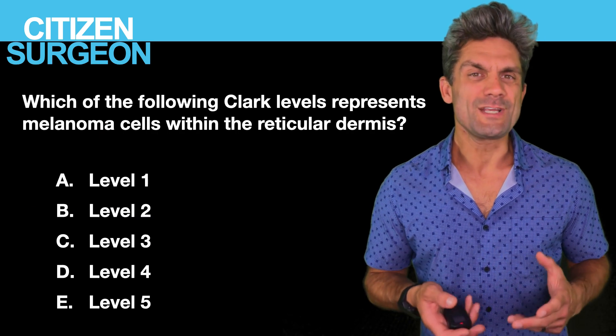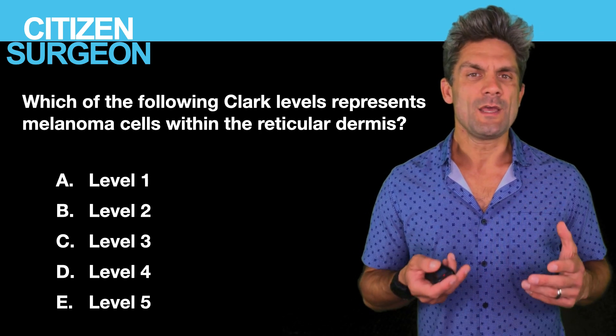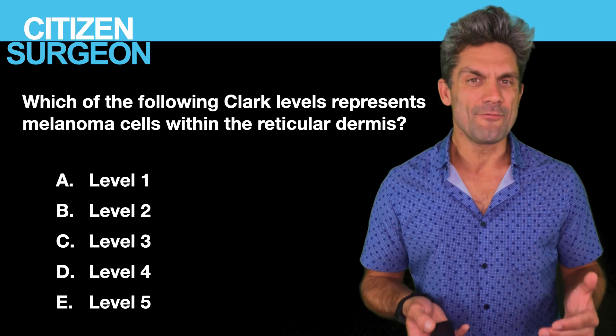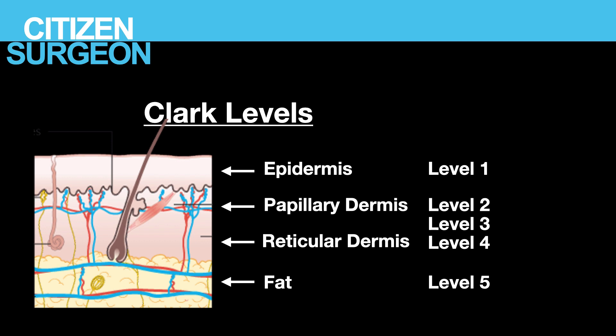Answer six on Clark's levels — this is something you just have to memorize. Melanoma cells in the reticular dermis is Clark level four. To review: level 1 is in the epidermis; level 2 is in the papillary dermis; level 3 goes down to the junction of the papillary and reticular dermis; level 4 is into the reticular dermis; and level 5 is into the fat layer.